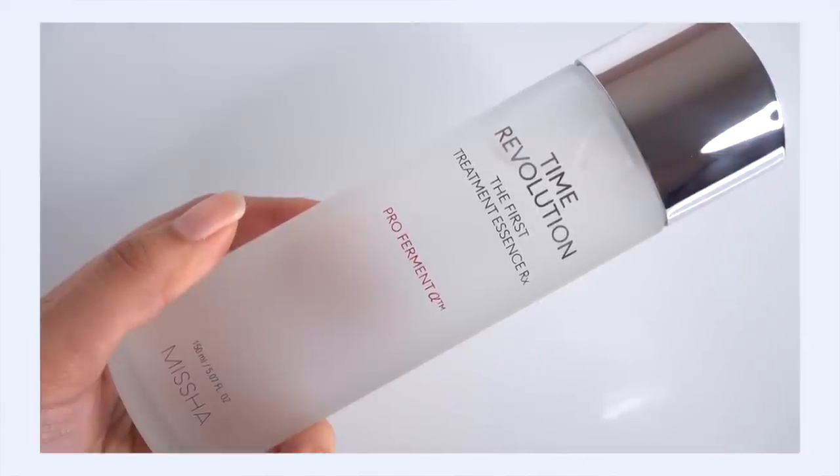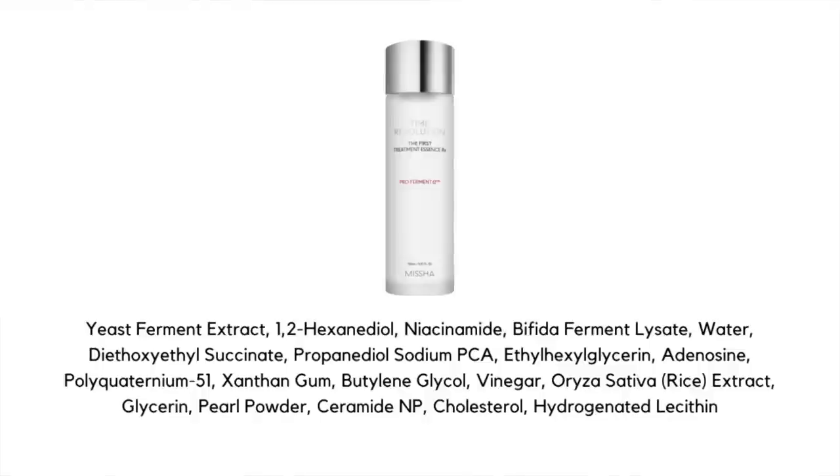Arguably one of the most popular essences available today is the Missha Time Revolution First Treatment Essence Pro Ferment. This is a first essence — if I just lost you there, definitely check out that Essences 101 video. This is actually a really good example of what a first essence in K-beauty is, because not only is the texture very characteristic, but so are the ingredients — it's very reliant on fermented ingredients. When you ferment an ingredient, really think of it like supercharging it: it makes the ingredient bigger and better, unleashing a lot of antioxidants and amino acids.